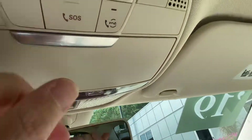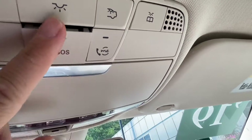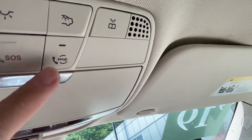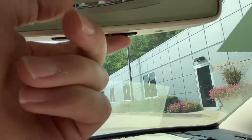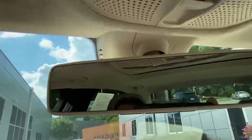We have our sunroof here. This is your Safety Connect, so in the event of an emergency you push that button. This is your Mercedes Me Connect — if you need any roadside assistance information you can push that. You also have HomeLink, so you can program up to three separate garage door openers. These are your microphones right here.